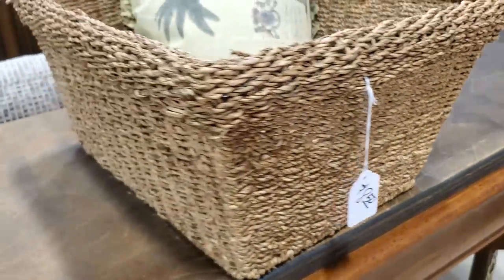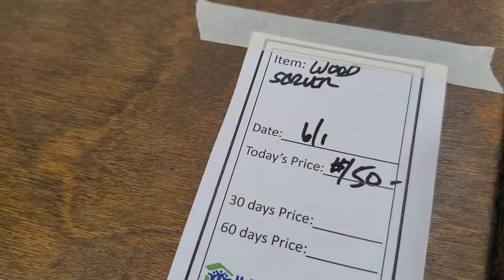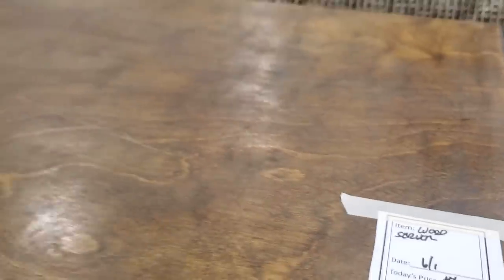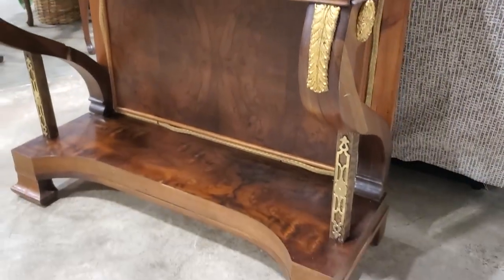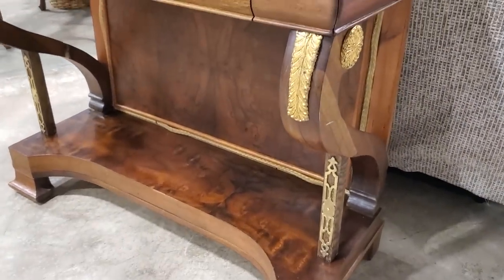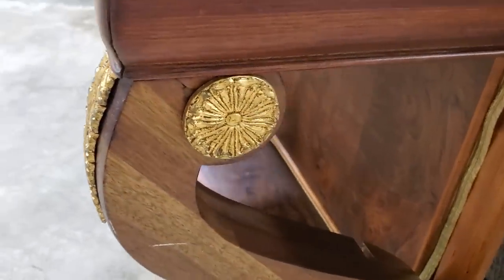And like I always say, check out your Habitat Restore for baskets — I love this one for $8.50. They have this wood server for $150. I just wanted to showcase it — I thought it was beautiful. I love the gold on it, and look at the medallion.